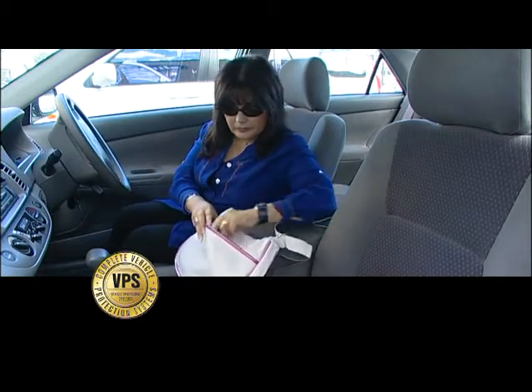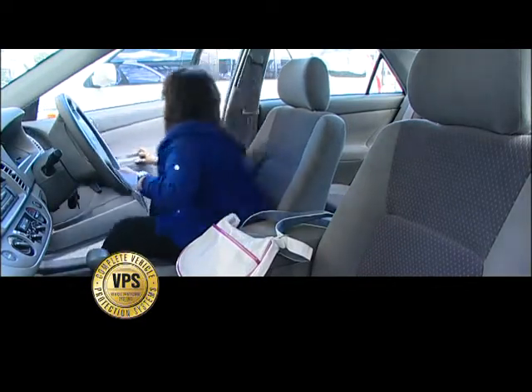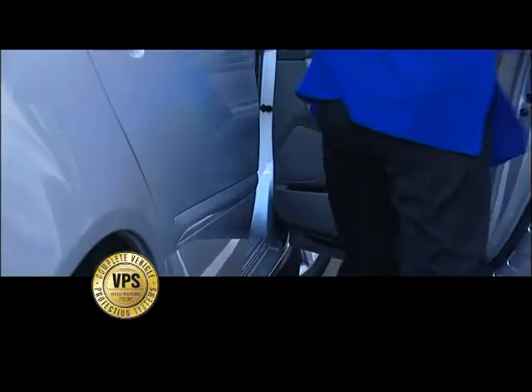The demonstration you are about to see shows the difference in performance between standard factory glass and the same vehicle fitted with VPS security film.